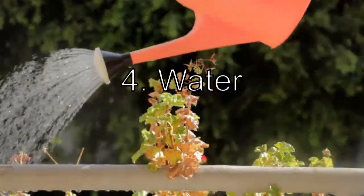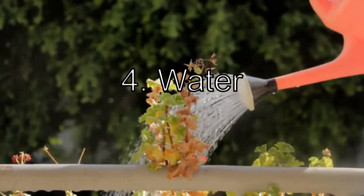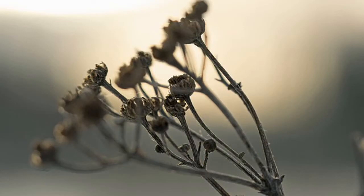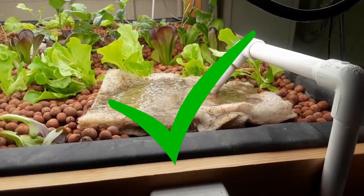Next up, plants need water. Plants get thirsty just like people do, and without water, plants won't be able to grow and they'll eventually die. The water our plants get comes from the fish tank, which is where they get the final thing on our checklist.